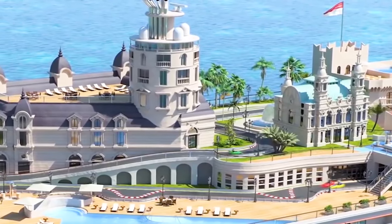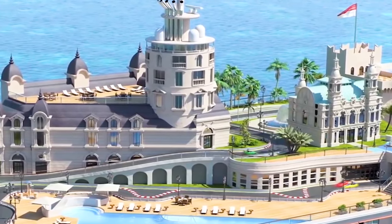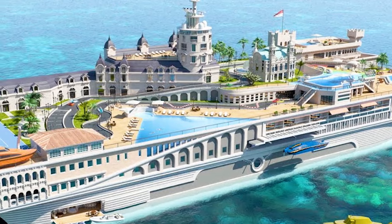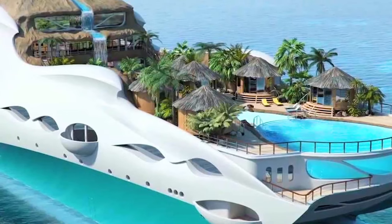The ship will exceed the $1 billion price tag reportedly paid by Roman Abramovich for his Eclipse Yacht. A second creation by Yacht Island Design will be an 85-meter yacht based on a Pacific Island theme.